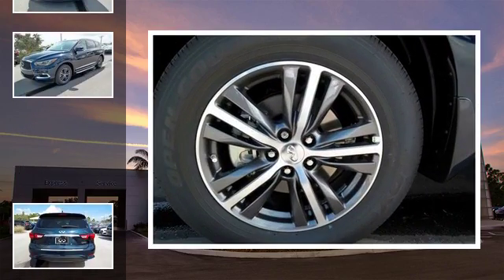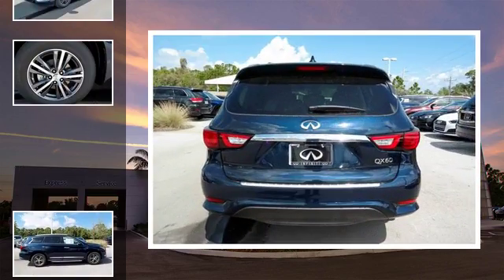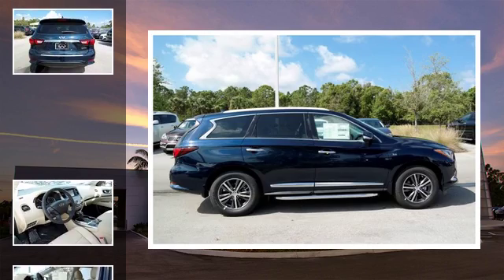All of the following features are included: traction control and stability control systems, heated side view mirrors, front fog lights, an anti-lock braking system, and brake assistance technology.